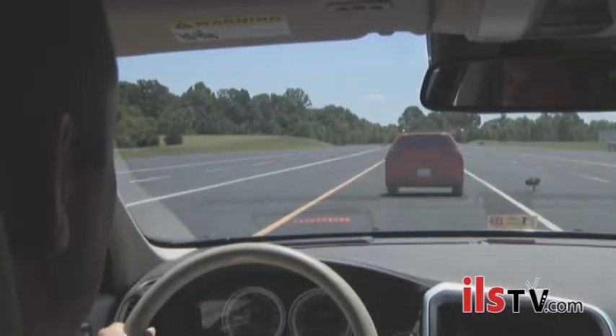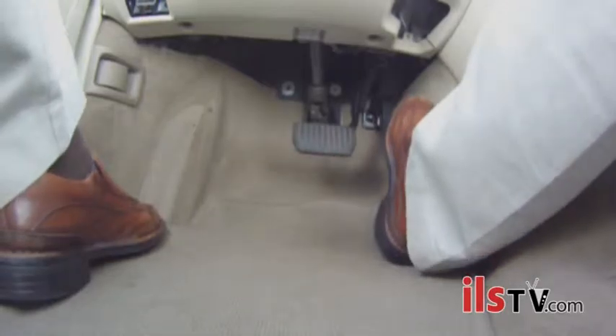We're finding bigger benefits from the systems that automatically apply the brakes than those systems that rely on a warning alone.